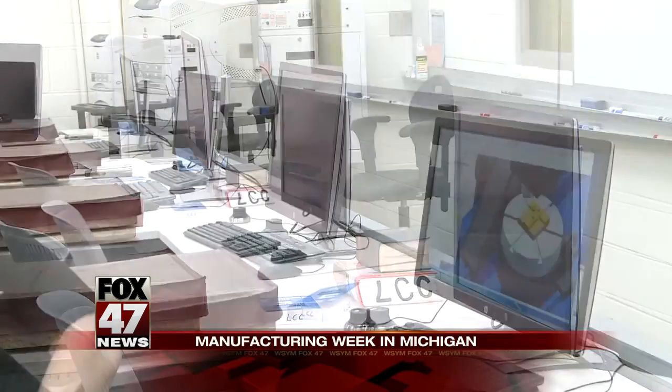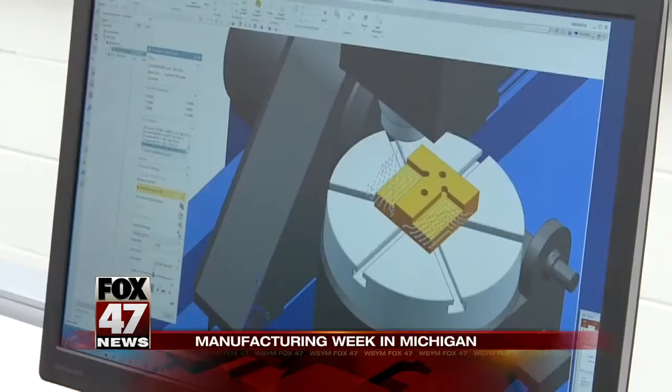In modern-day manufacturing, no part, whether it's a bolt or a bumper, is ever made until it's made first on a computer. And at LCC, they have state-of-the-art computer software. They showed us some of that equipment as they celebrate Manufacturing Week in Michigan.